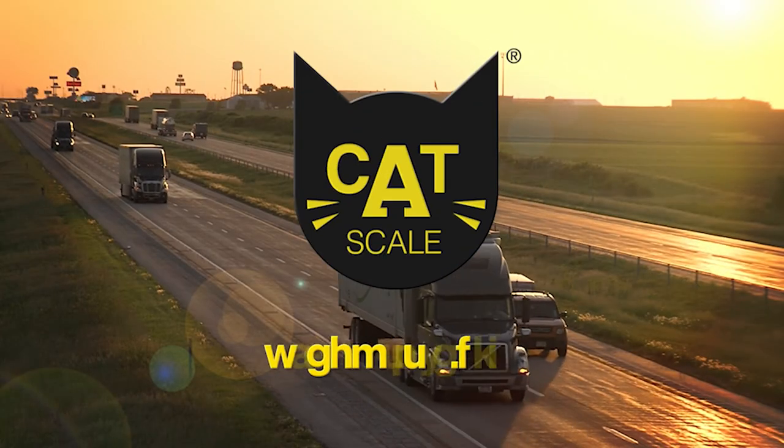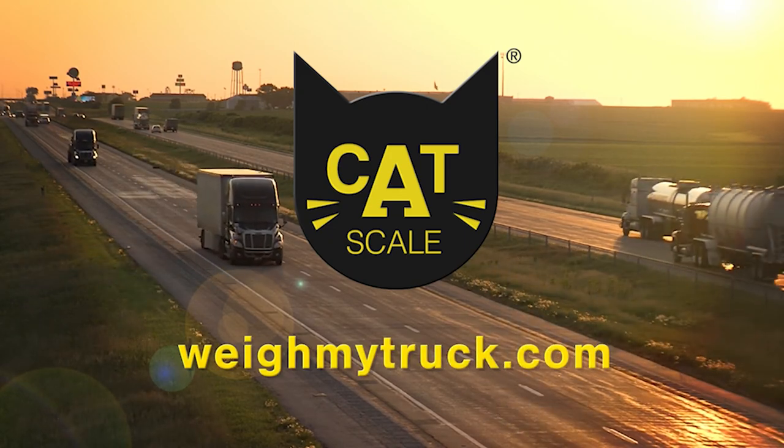Drivers get back on the road faster with the Weigh My Truck app from Catskill. We'll be right back.